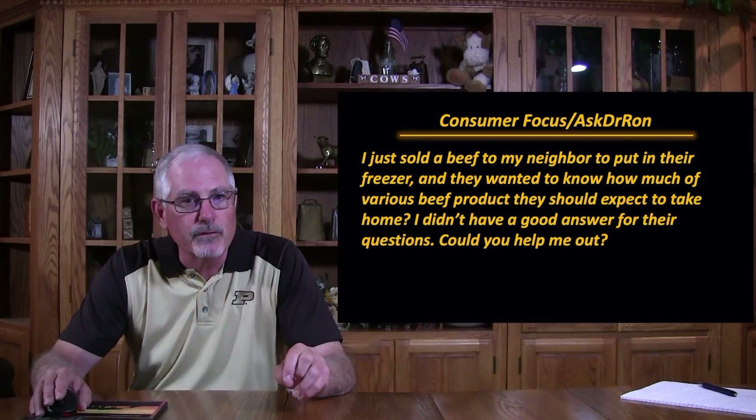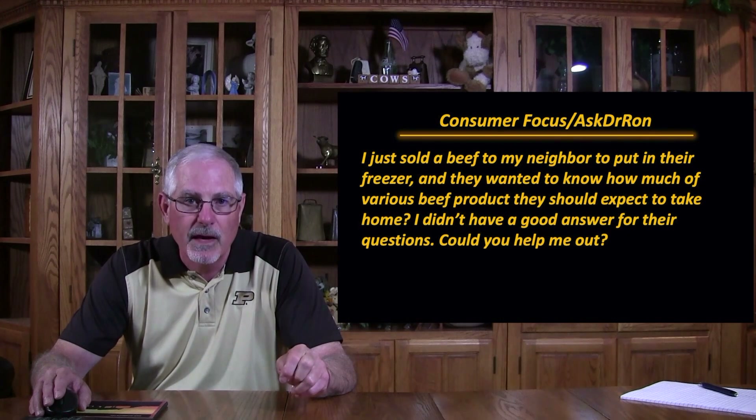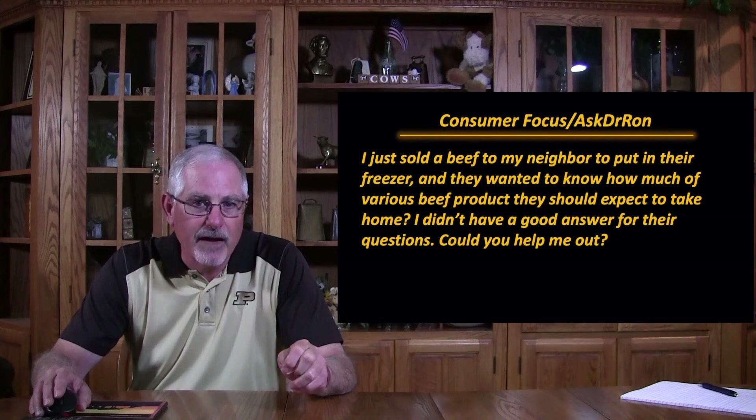I got a phone call from a producer that said, I just sold the beef to my neighbor to put in their freezer, and they wanted to know how much of the various beef products they should expect to take home. I didn't have a good answer for their question, could you help me out? Alright.